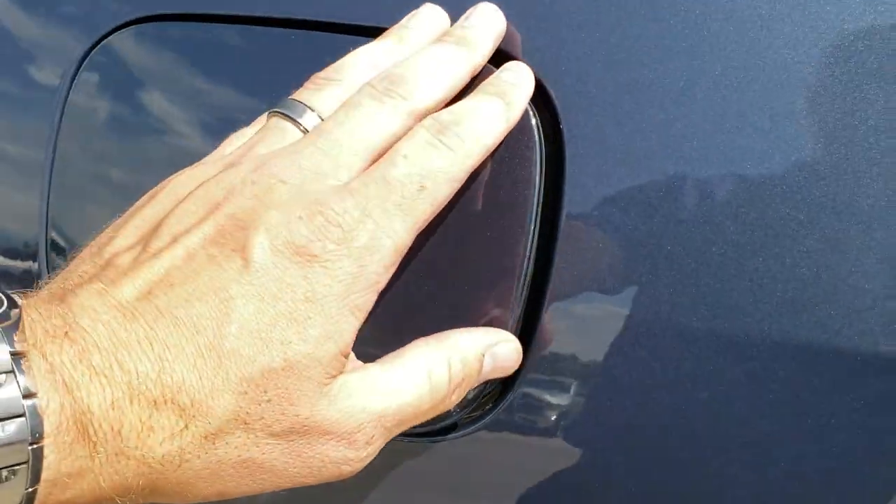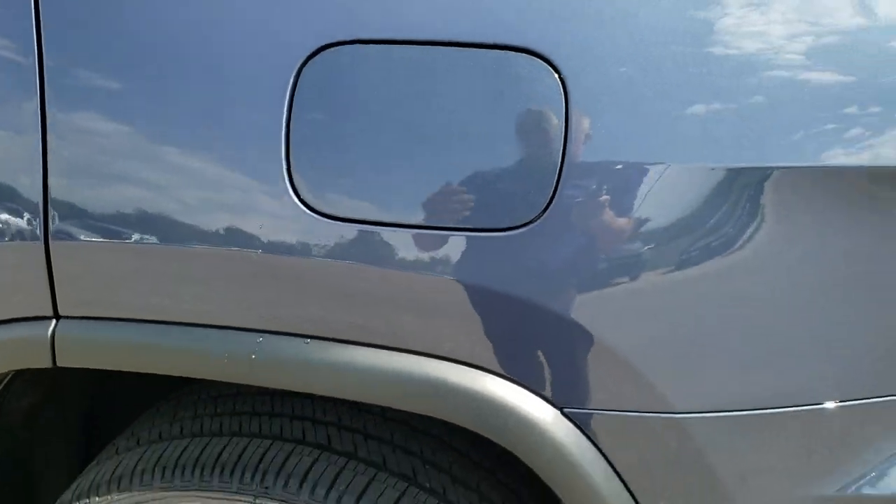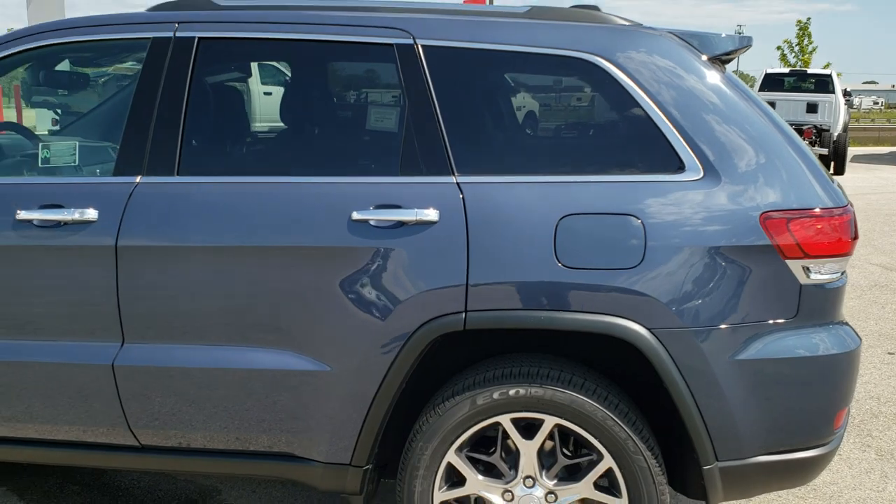Finally, the capless fuel fill — a really nice feature if you've never used it. You'll like it once you get it.